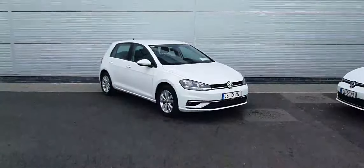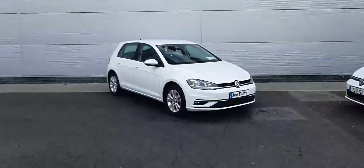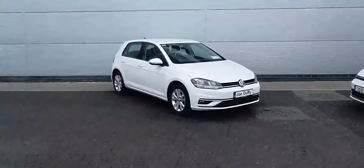If you have any further queries on this car, you can visit joeduffievolkswagen.ie or you can call us on 01-850-3900. Have a good day folks.